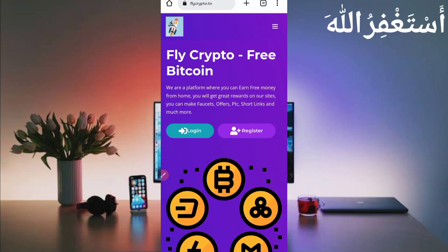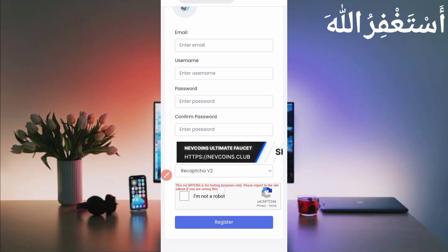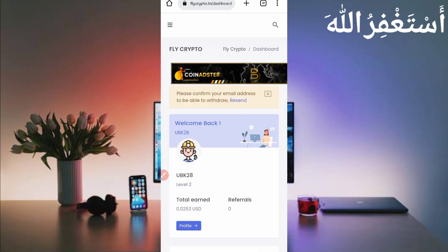Here you can see the latest payment proof users received in their accounts. To get started, first register your account by providing your email address, username, password, and confirm password, then solve the captcha and click register. After creating your account, log in. You will need to verify your email address — the verification link will be sent to your Gmail account.